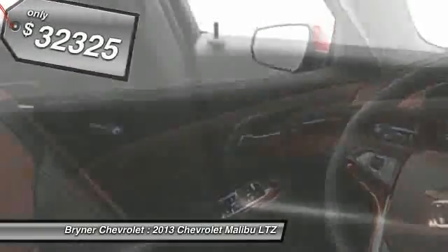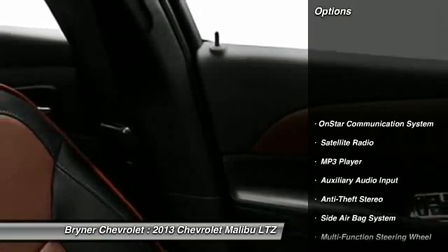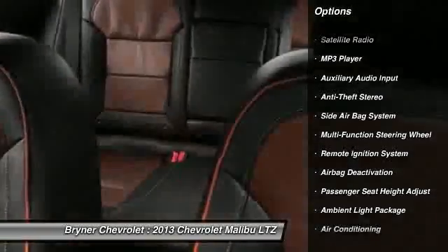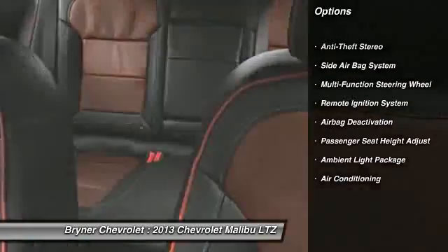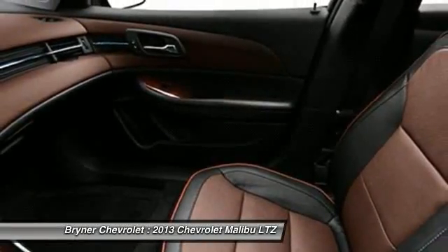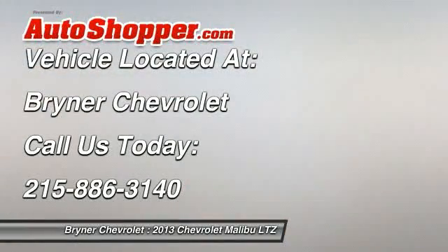Here are some of this vehicle's great options: power sunroof, power driver's seat, OnStar, power passenger seat, dual airbags, Auto Express down window, front air conditioning, adjustable headrests, power steering, and floor mats.